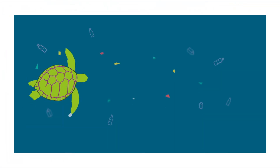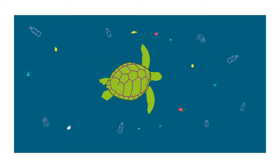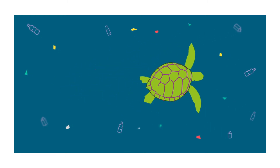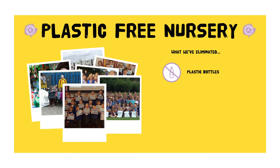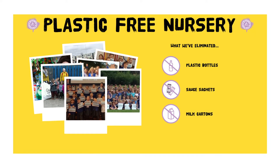First off, you'll start a Plastic Free Nurseries Club. The children hear the story of Barney the sea turtle and learn why single-use plastic is a problem. They sign their name to the programme and then get creative by making a Plastic Free Nurseries Notice Board to let everyone know what they're up to.